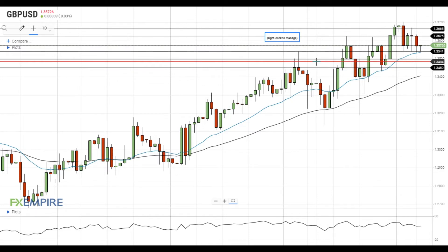A successful test of this level will push GBPUSD towards the support at 1.3450. On the upside, the nearest resistance level for GBPUSD is located at 1.3575. If GBPUSD settles above this level, it will head towards the resistance at 1.3625. A move above this level will open the way to the test of the resistance at 1.3665.